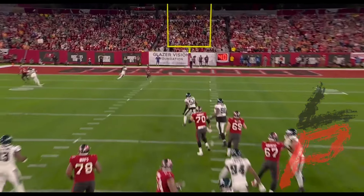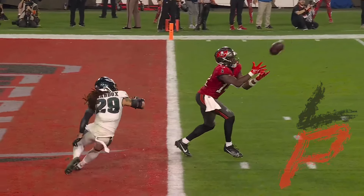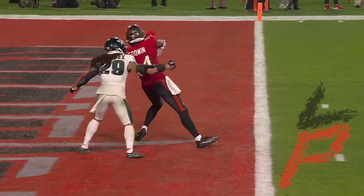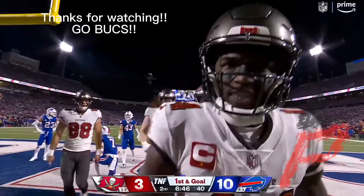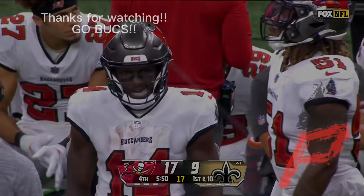Threatened — here it comes. Mayfield throws it up for grabs — touchdown Tampa Bay! Chris Godwin — oh my goodness. Buccaneers, a great throw under pressure and a 23-yard touchdown.